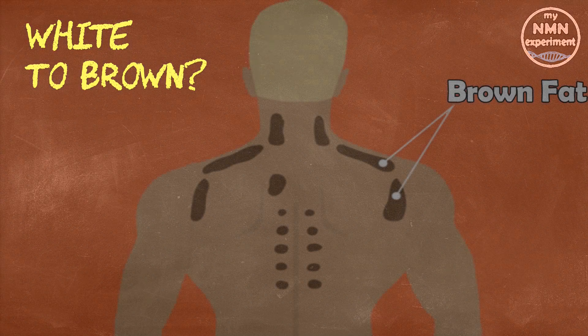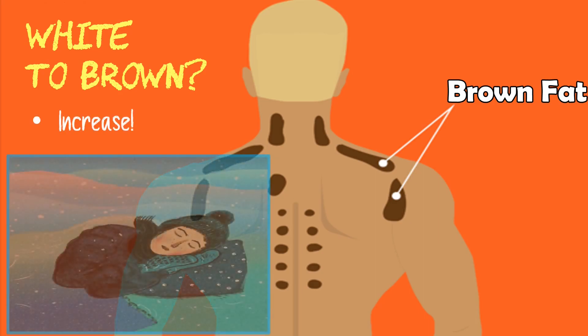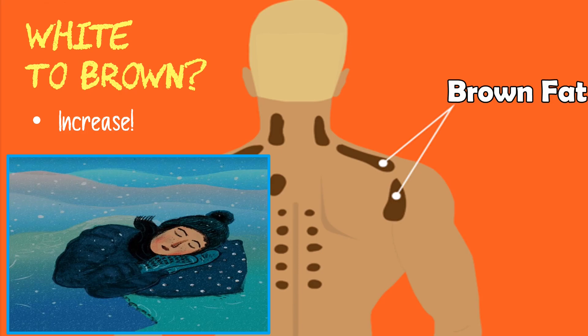In adults, brown fat is primarily located between the shoulder blades and in the upper chest. Evidence suggests we can increase brown and beige fat cells by exposing ourselves to cooler and colder temperatures for several hours daily and also through intense exercise. These approaches can also prompt the beiging of white fat. Most of us probably have some combination of fat cell types — mostly white, less beige, and even less brown.